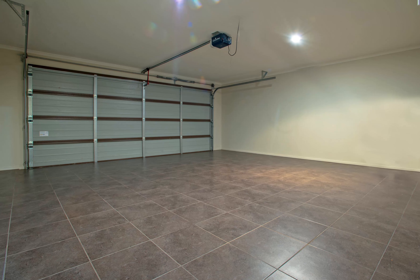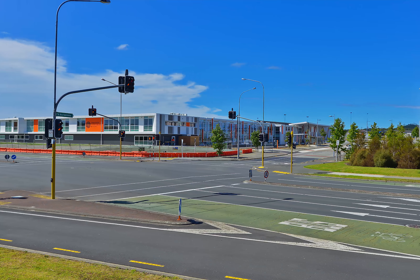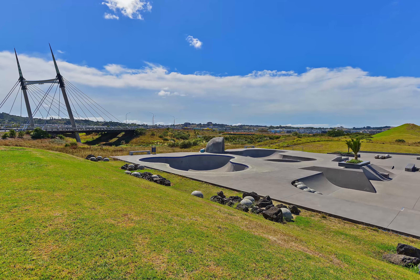The fully tiled double internal access garage can be used for various purposes. Walking distance to top decile schools Ormiston Primary and Ormiston Senior College, and with quick access to all the major routes.